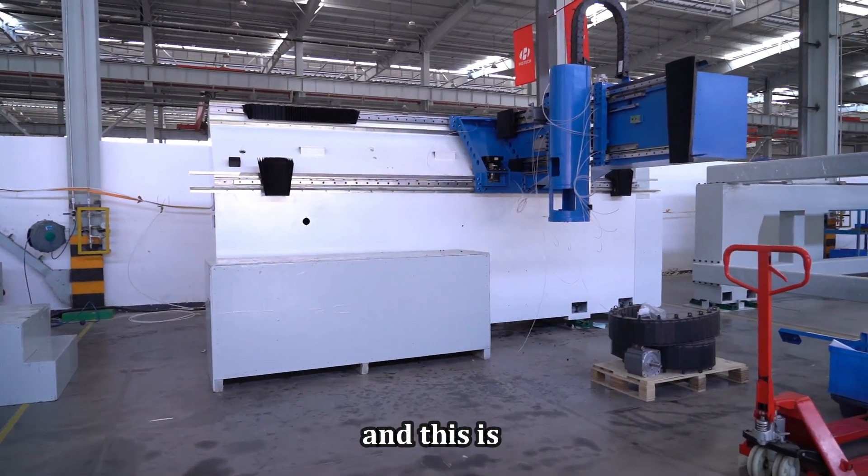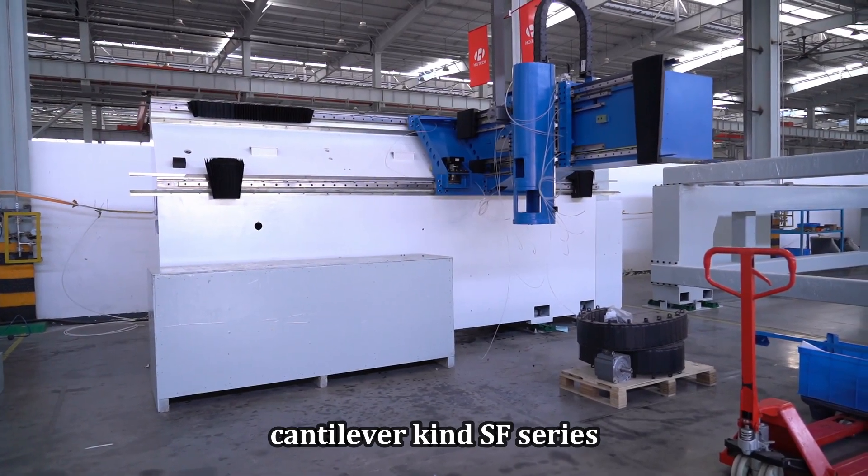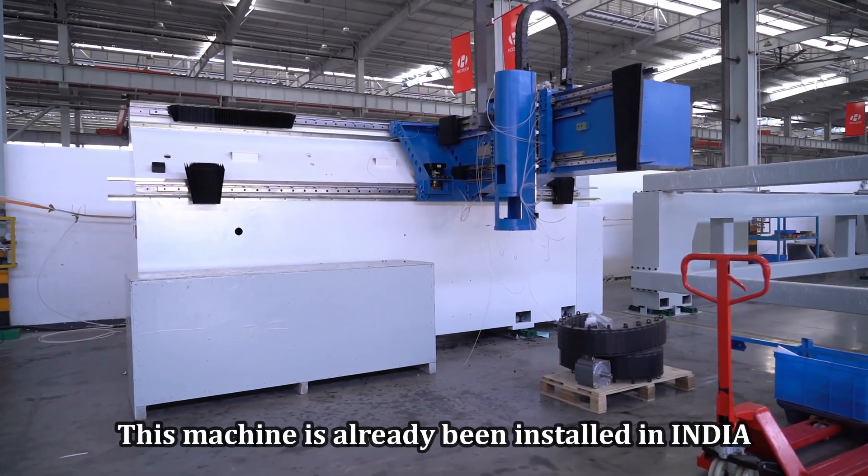And this is the cantilever kind, the SF series. This machine is already being installed in India.